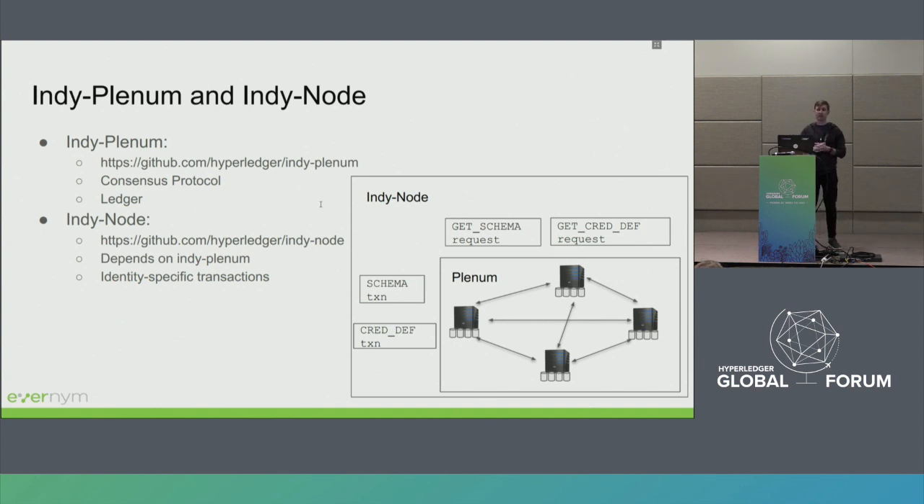Indy Distributed Ledger consists of two projects in Hyperledger: Indyplenum and IndyNode. Indyplenum is a general-purpose project related to the implementation of the consensus protocol, the ledger database, state, and so on. IndyNode is built on top of Indyplenum and introduces identity-related transactions. If you want to know how schema transactions or credential definition transactions look like in the Indy world, go to IndyNode. If you're interested in consensus protocols, go to Indyplenum.